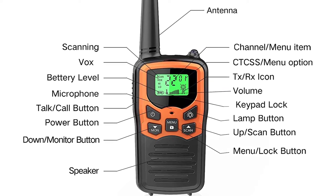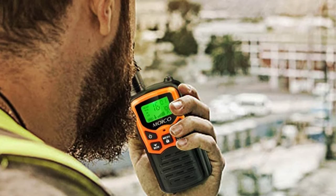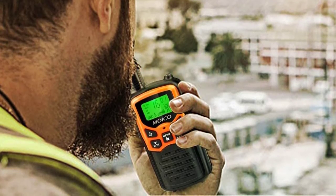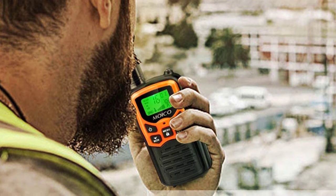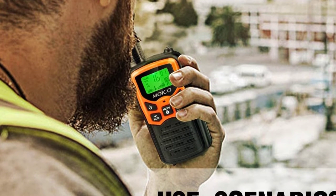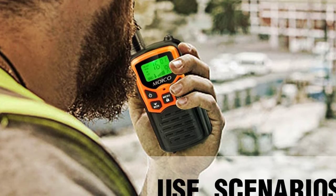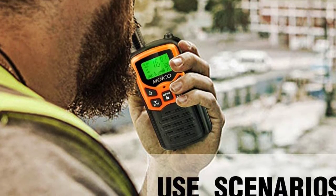The walkie-talkie is equipped with a large LCD display showing the frequency, channel, battery life, power level, and other important settings. It also features a flashlight with three LED lights, extremely helpful for nighttime groups. Measuring 3.2 x 1.4 inches and weighing 5.4 ounces, this is the lightest and smallest unit on the market, with all of the features you could ask for in a great walkie-talkie.